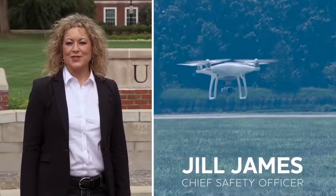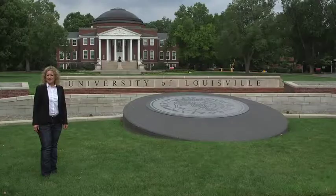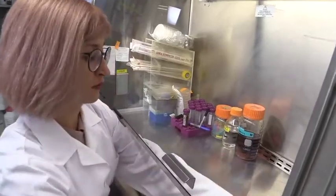Hi, I'm Jill, Chief Safety Officer with Vivid Learning Systems. I'm a former OSHA inspector and I'm here to help you identify and correct workplace safety hazards. For this series, we're at the University of Louisville in beautiful Kentucky to show you that no matter where you work, safety is for everyone.